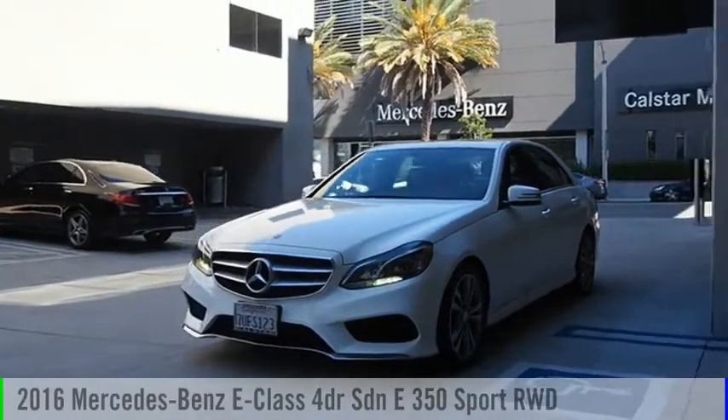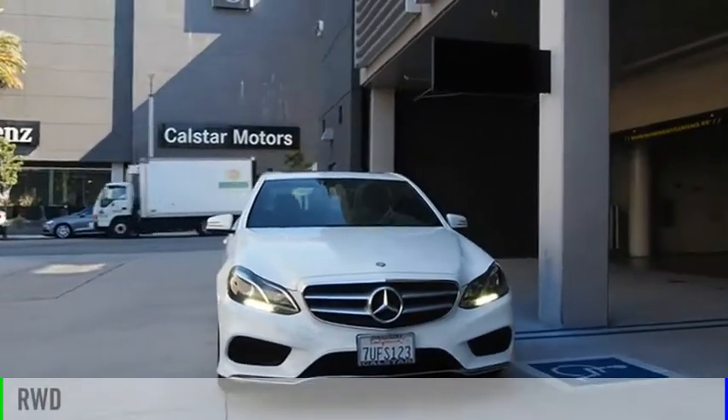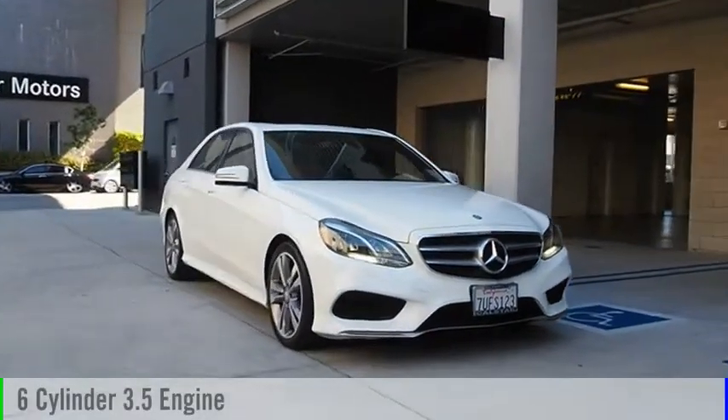Come test drive the 2016 E-Class. This vehicle is powered by a rear-wheel drive, six-cylinder, 3.5-liter engine.